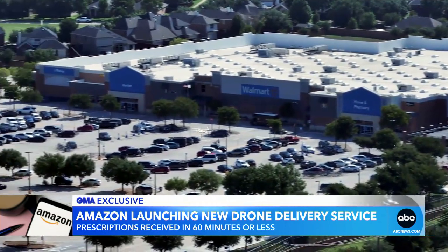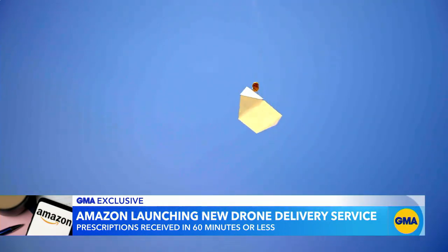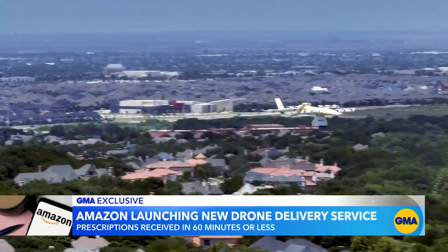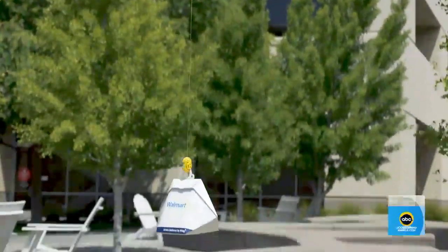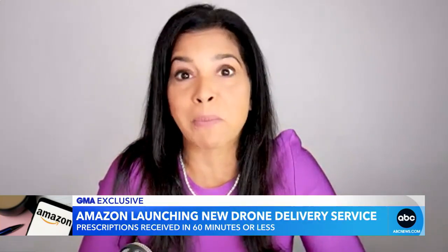Earlier this year, Walmart partnered with Alphabet's Wing to expand its drone delivery to the Dallas area, allowing residents to order groceries, household essentials, over-the-counter medicines, and more. Customers have become so used to getting things so quickly that retail drones are just going to add to that speed to market. This is one way that retailers are going to stay competitive and make sure that they don't lose customers to their competitors.